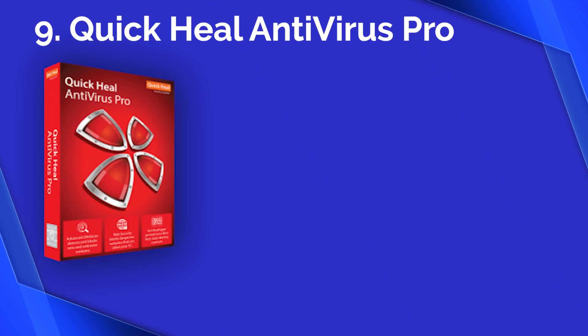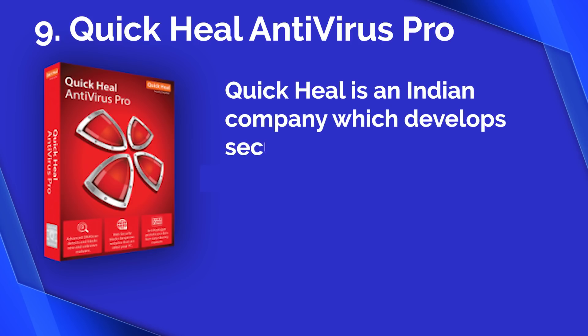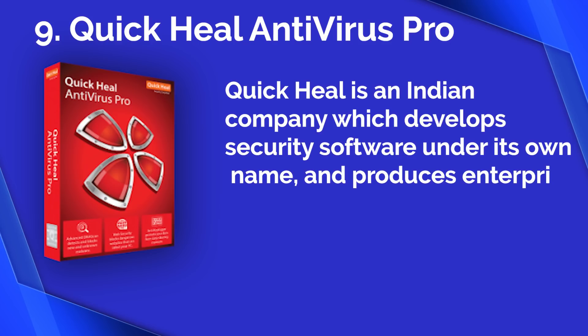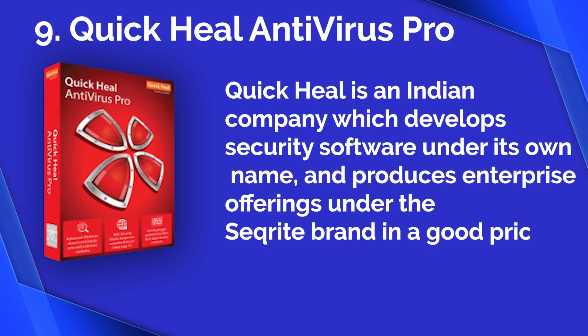Number nine: Quick Heal Antivirus Pro. Quick Heal is an Indian company which develops security software under its own name and produces enterprise offerings under the Seqrite security brand at a good price.